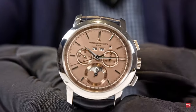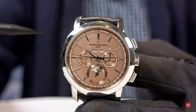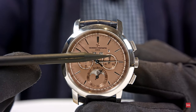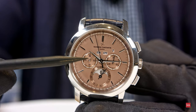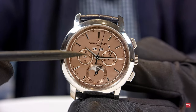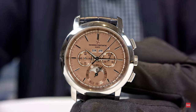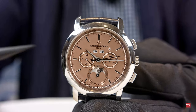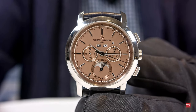All the hands besides hours, minutes, and seconds will be in blued steel — the central chronograph hand, the second hand is blued steel. You have it on the 30-minute sub-dial and on the date indication, which is linked to the running second. So you have a differentiation in color. At one glance, when using the chronograph, you know which hands belong together and can orient yourself by color.